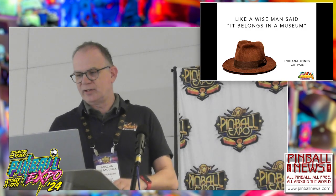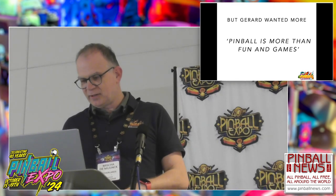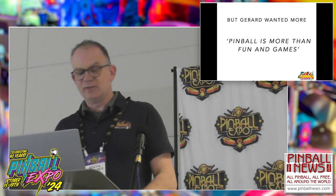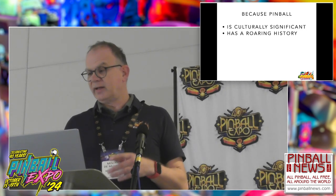So how did the Dutch Pinball Museum originate? It originated in 2015, and it really started as a collection of pinball games — a flock of games. Gerard van der Zanden is the founder and still the CEO. He is also an Expo Hall of Fame member. But Gerard wanted more, because pinball is more than fun and games. I am thrilled to make a contribution to making the museum more of a museum, because pinball is culturally significant, it has a roaring history with a lot of told and untold stories, and we all know that pinball is technically challenging.